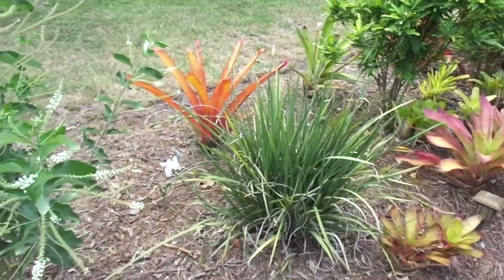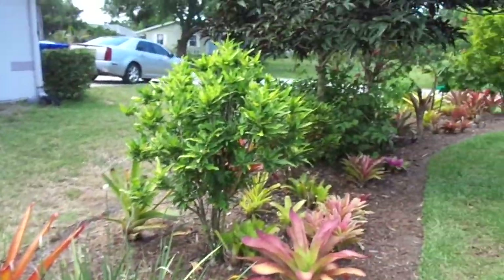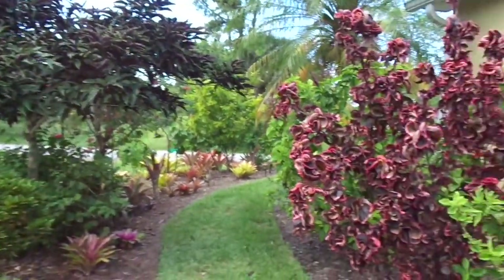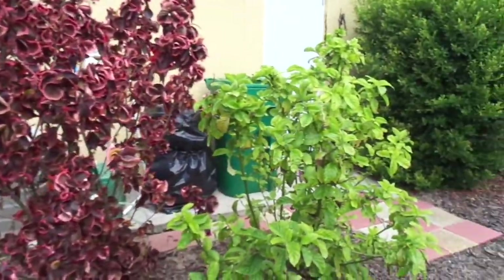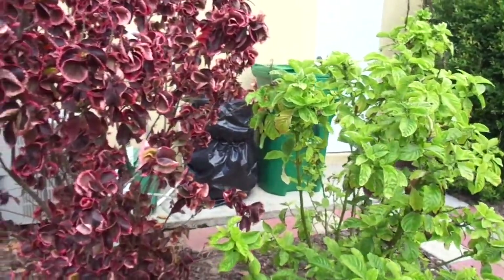Then there is an African Iris blooming, some Crotons, another Shooting Star Clerodendron, the Copper Leafs, that's a Red Fire Spike, a Chartreuse — it's a purple lilac-colored flower spike.